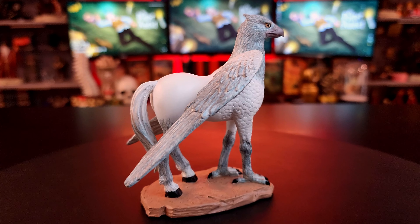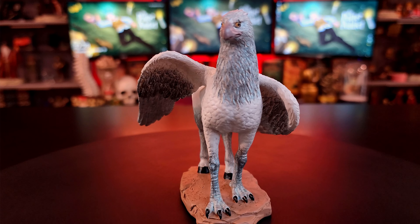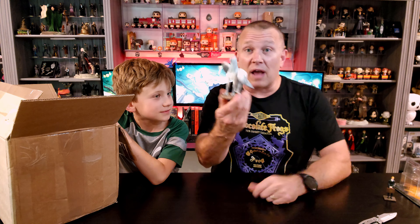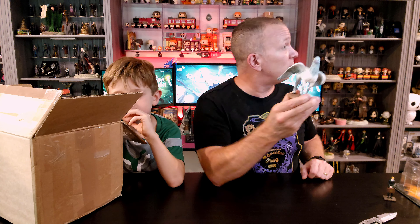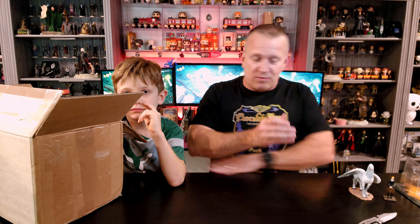Why does his back feet look like a horse and his front feet look like a chicken? Because he's a hippogriff — that's just how it's done. It's like an eagle and a horse combined. I think he looks fantastic, guys. I'm looking at 9.7 — that's a higher rating than I get on most meals that I make. The only Buckbeak that I have in my collection that I like better than this one is the one by Iron Studios. But this is really top notch for the scale and everything else.